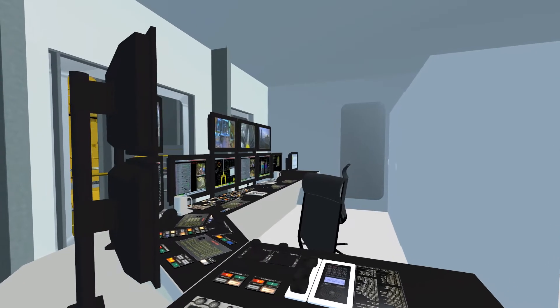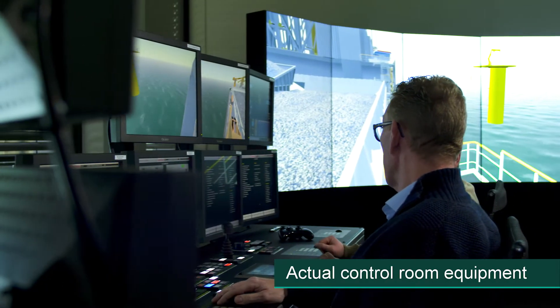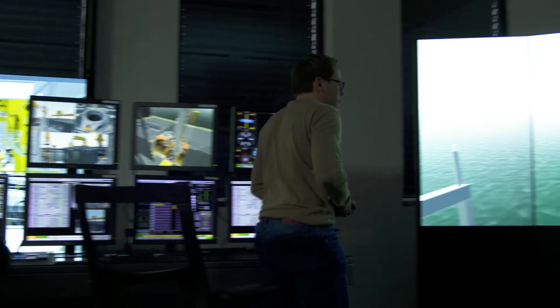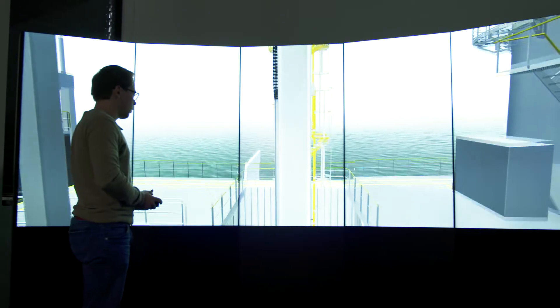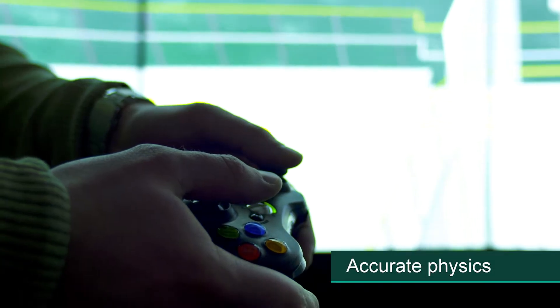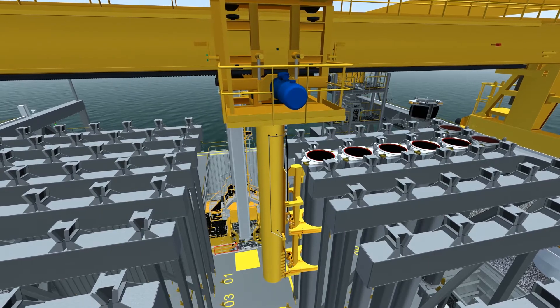For this simulator, TREE-C connected the actual control room equipment to operate a virtual version of the fall-pipe vessel and its equipment. These 3D virtual models, based on CAD data of the equipment, have accurate physics behaviour, providing feedback to the control systems and operator.